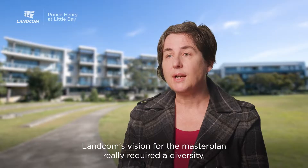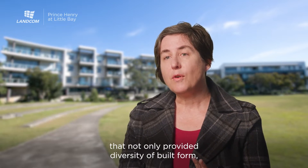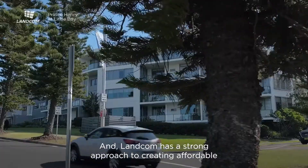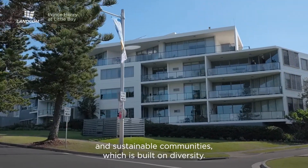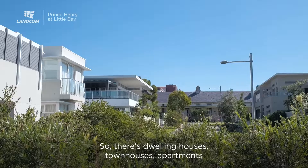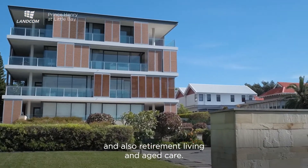Lancome's vision for the Master Plan really required a diversity that not only provided diversity of built form but provided diversity of the end community. Lancome has a strong approach to creating affordable and sustainable communities which is built on diversity. The mix of housing on the site is quite diverse — there are dwelling houses, townhouses, apartments, and also retirement living and aged care.